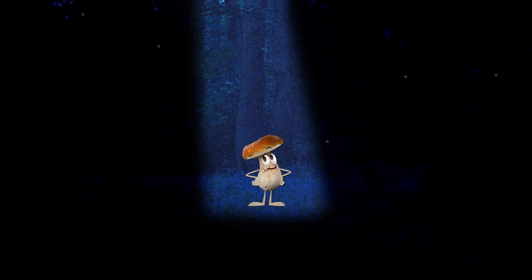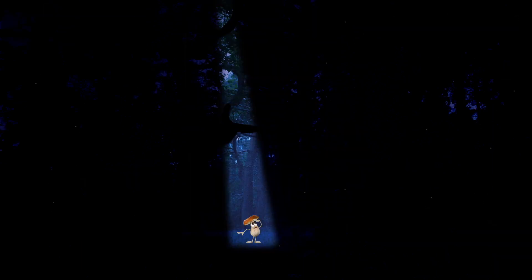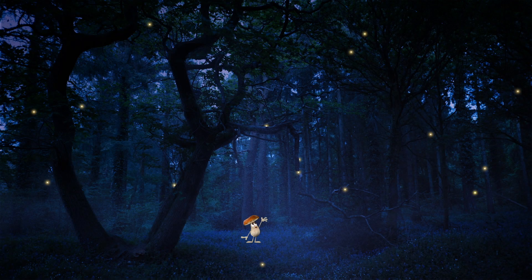Cremini mushrooms! It's dark here! Anyone see a light switch? Oh, we're in the forest!